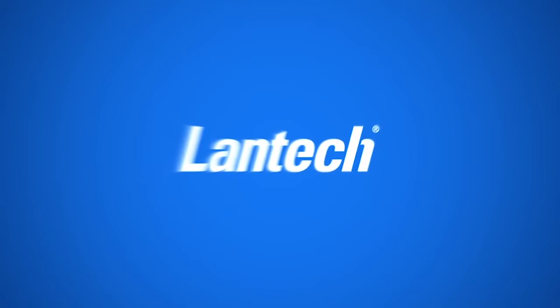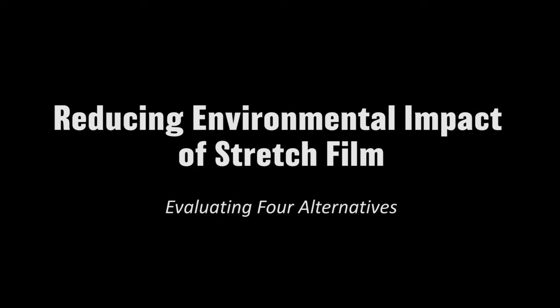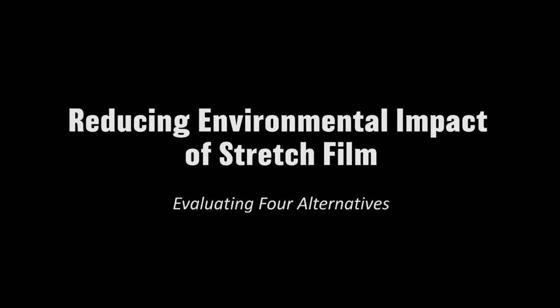Lantech R&D presents the summary results of a project comparing four load wrapping materials — two paper and two film — for their commercial and environmental impact.